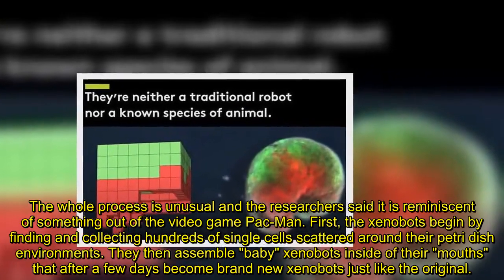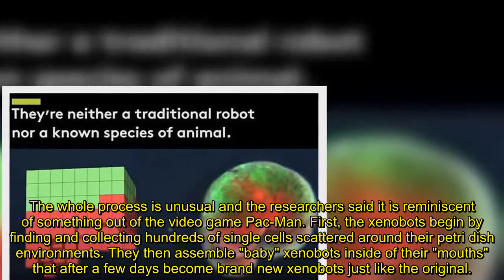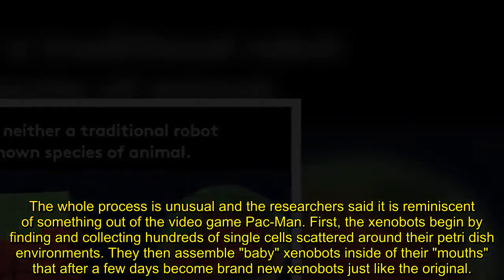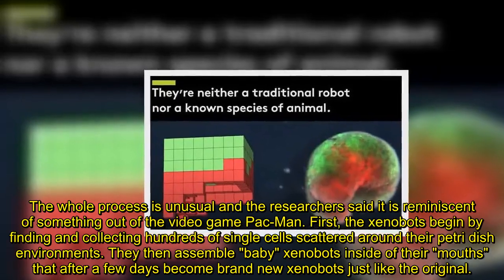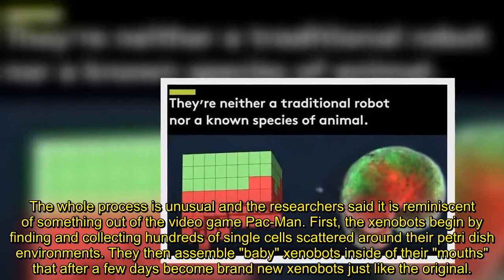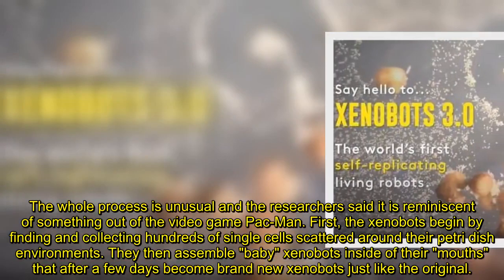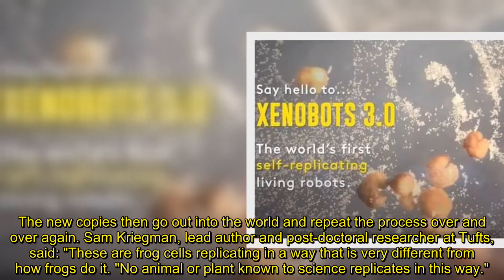The whole process is unusual and the researchers said it is reminiscent of something out of the video game Pac-Man. First, the xenobots begin by finding and collecting hundreds of single cells scattered around their petri dish environments. They then assemble baby xenobots inside of their mouths that after a few days become brand new xenobots just like the original. The new copies then go out into the world and repeat the process over and over again.